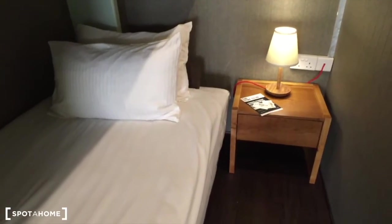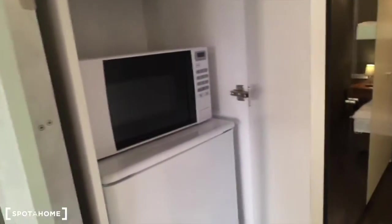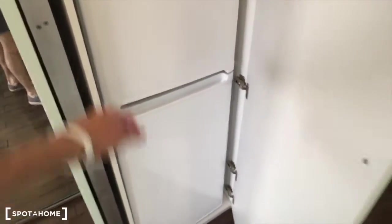You have a sofa and a small desk. There is a lot of storage space on the right, and also behind these mirrors as well.